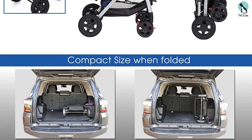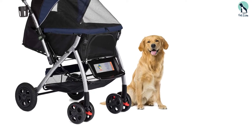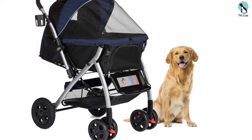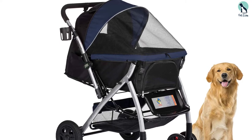The high-end stroller offers several storage compartments, a reversible handle, three canopy positions, and a one-handed folding mechanism. Despite its spacious design, it's surprisingly compact when folded, taking up minimal room in your trunk.